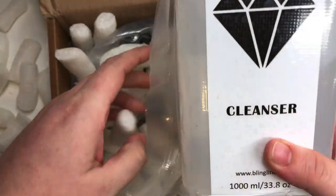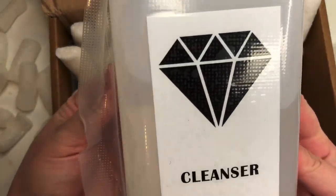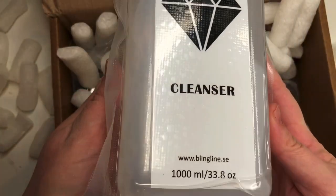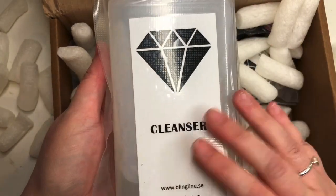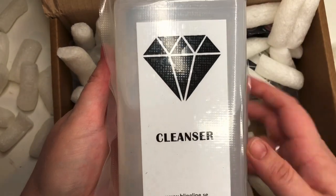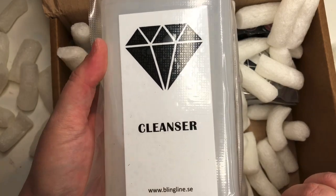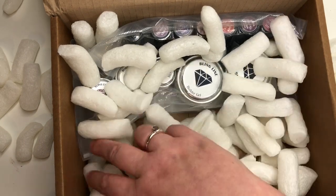So first thing I bought was a giant bottle of cleanser, because this stuff is exactly the kind of stuff that I go through quite a bit of. So while the 20% discount was on, I wanted to make sure that I got topped up on my gel cleanser. Let's see what else we have in here.